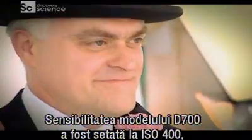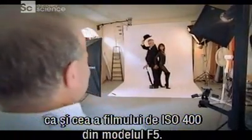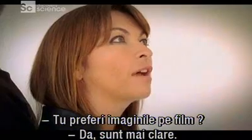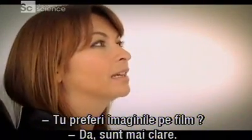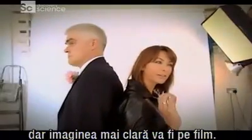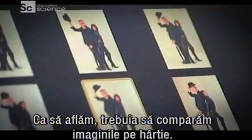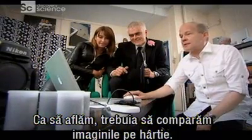To make the test even fairer, we used the same 85mm lens on both cameras, and the sensitivity of the D700 was set to ISO 400 to match the ISO 400 film in the F5. One presenter thought they'd go for film — for clarity — though they suspected digital might be more flattering on skin tones. To find out, we'd have to scrutinise our snaps when they were printed out.